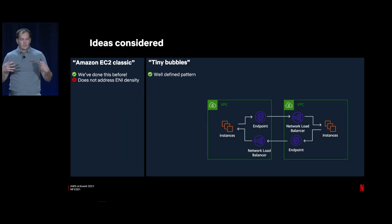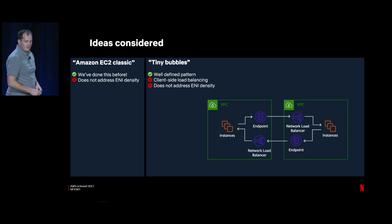The next idea we considered was what I call 'tiny bubbles' — treating VPCs as isolated islands and interconnecting them using AWS PrivateLink, which is a combination of VPC endpoints and NLBs. You stop caring about non-overlapping IP space across VPCs — it's a well-defined pattern. The issue is that client-side load balancing is so critical to our business that moving to this model means putting NLBs between services, which is server-side load balancing that doesn't work well for us. It also doesn't address the ENI density constraint.